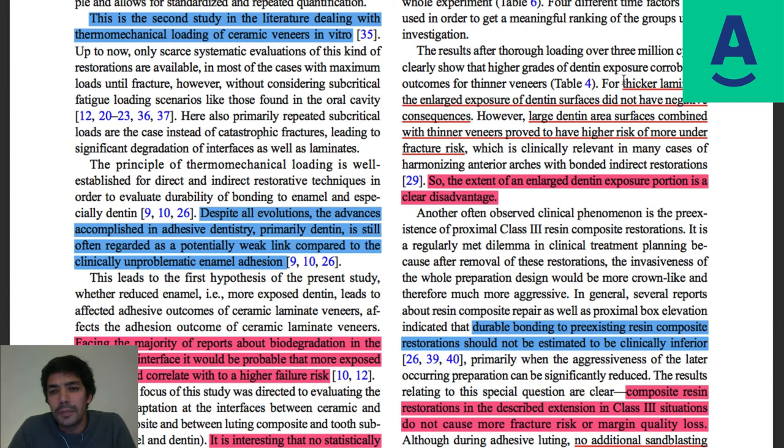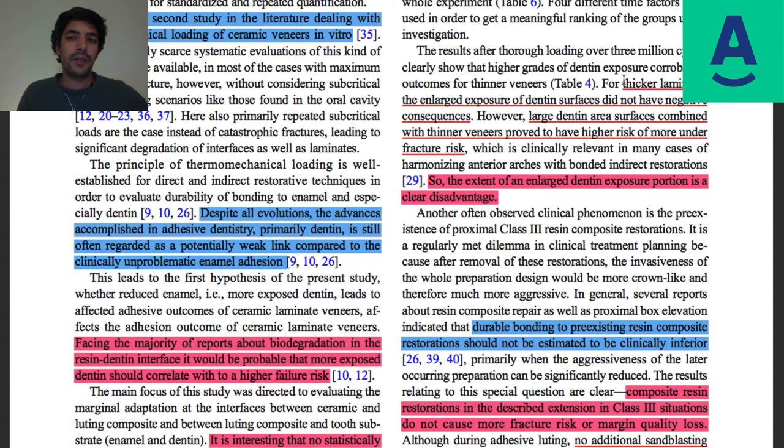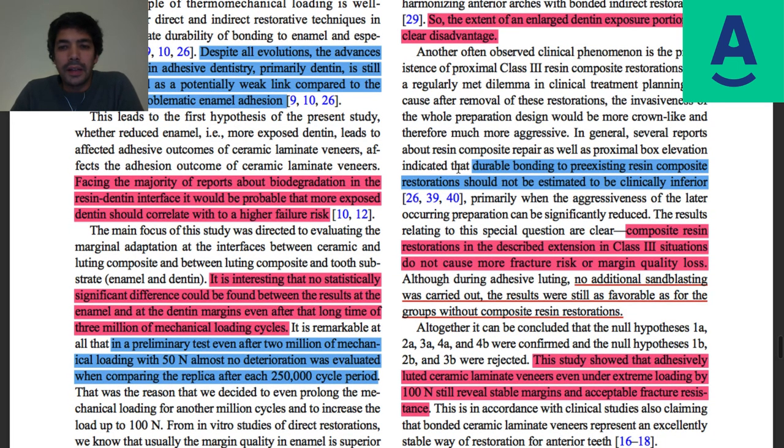Discussing results further — for thicker laminates, enlarged dentin exposure did not have a negative consequence. The opposite held true: large dentin areas combined with thinner veneers proved to have a higher risk of fracture. The extent of enlarged dentin exposure is a clear disadvantage. Durable bonding to pre-existing resin composite should not be estimated as clinically inferior. They also note that no additional sandblasting was carried out, and still the results were favorable. Class III composite restorations do not cause more fracture risk or marginal quality loss.